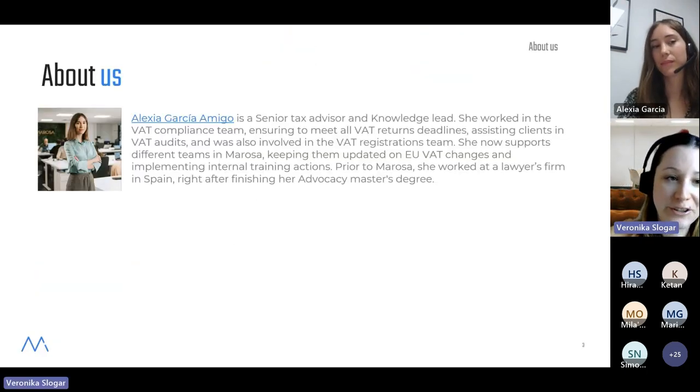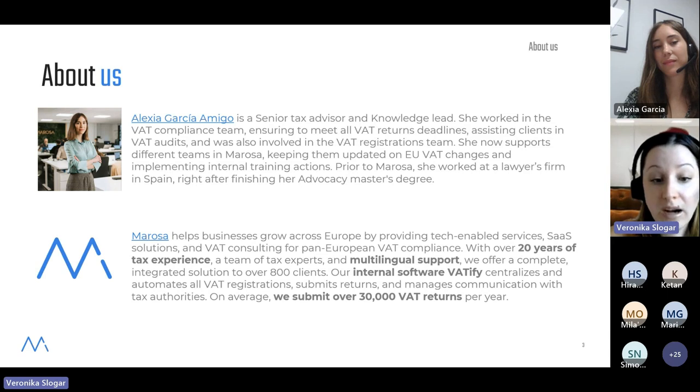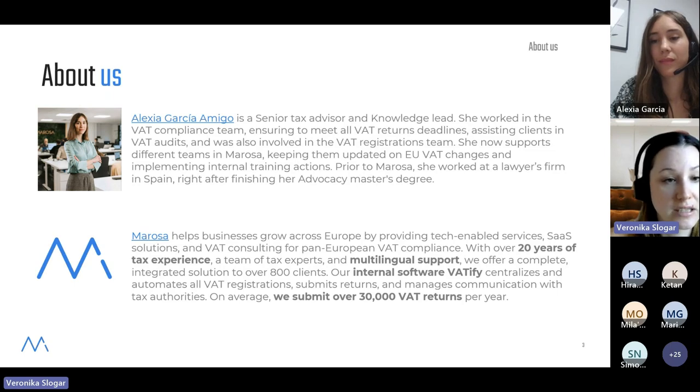Let me present to you your presenter. Alexia Garfi Amigo is our senior tax advisor and our knowledge lead. She makes sure that our internal teams, but also external audiences, are always up to date with any EU VAT changes, regulatory requirements, e-invoicing, etc. For those who haven't come across Marossa yet, we help businesses grow across Europe. We have 20 years of tax experience, multilingual support, and an internal software called VATify that helps us centralize and automate all your VAT registrations, submit returns, and manage communications with tax authorities.